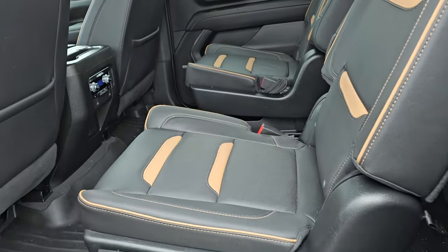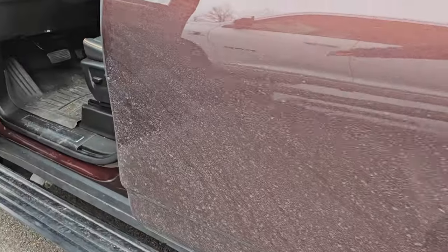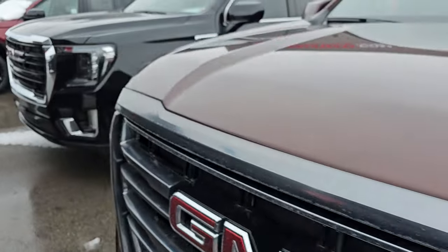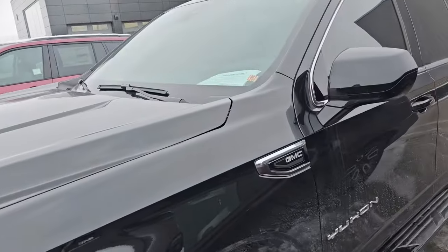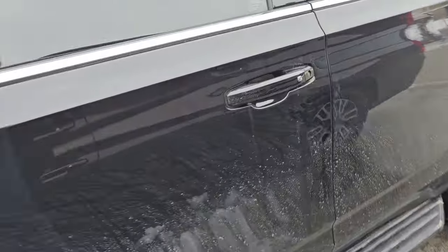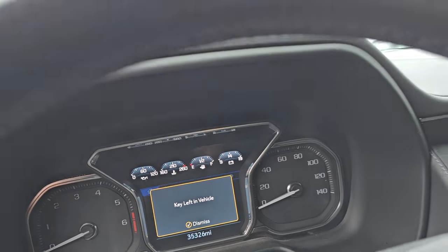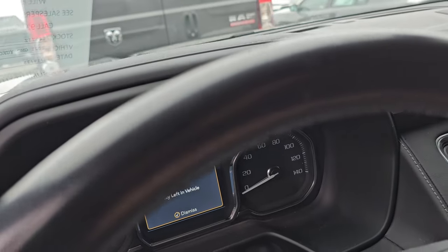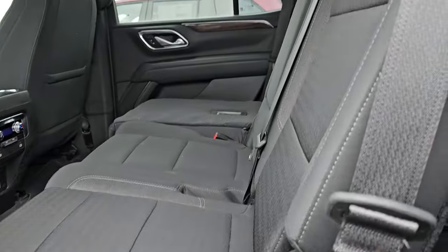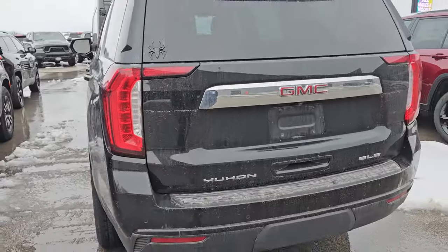It's a really nice vehicle with second row quad seating, power running boards — this will be a really nice ride. That just came in and I haven't even looked at it yet. This is also a 2021 GMC Yukon SLE, another very nice ride. It has 35,000 miles on it. The SLE package gives you the cloth interior, and this one has the second row bench seating, which is a nice feature. We'll be getting that through for pictures today.